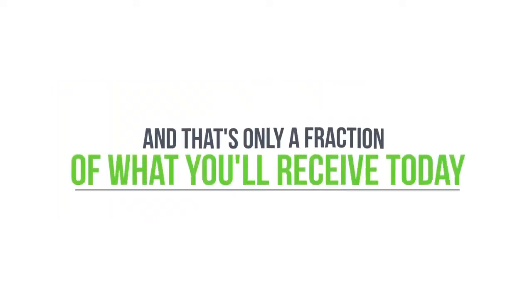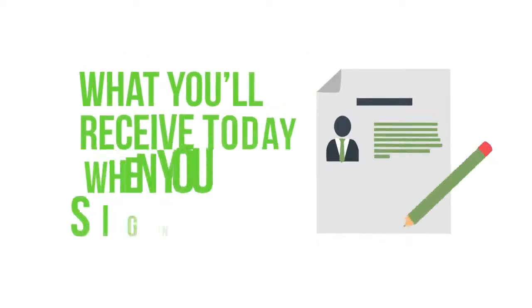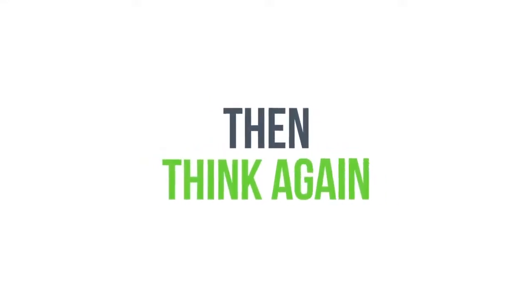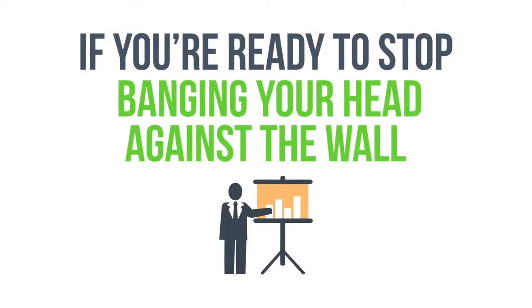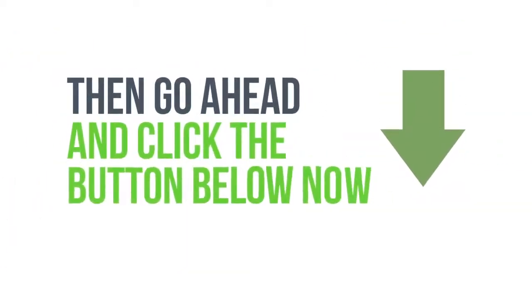And that's only a fraction of what you'll receive today. You can check the details below this video to see all of what Commissioned Guerrilla Version 2 can do and what you'll receive when you sign up. If you're thinking this is just another ordinary affiliate page builder, think again — because there's absolutely no competition. Nothing even comes close. So if you're ready to stop banging your head against the wall and start seeing the results you deserve from your affiliate efforts, go ahead and click the button below now to get started.